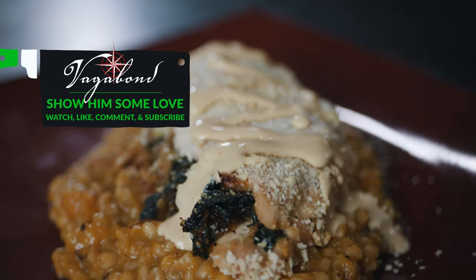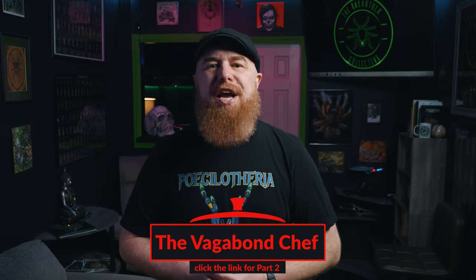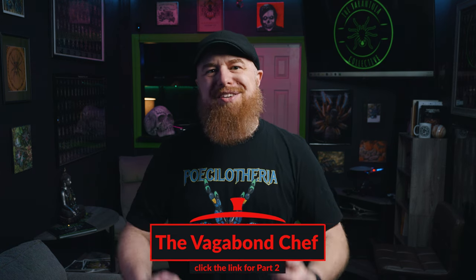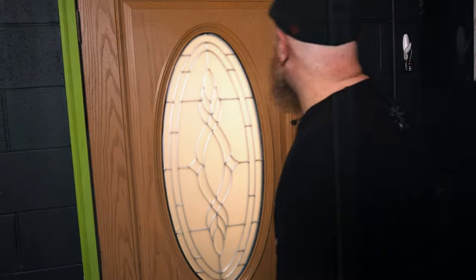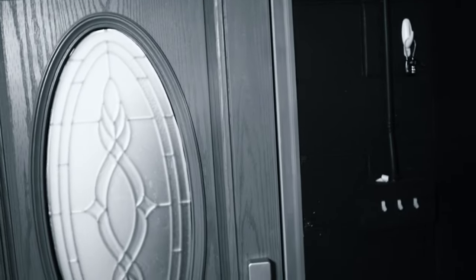It was a lot of fun having the Vagabond Chef over for the afternoon. If you want to see the delicious dish he creates inspired by his visit here at the Tarantula Collective, be sure to watch the linked video. As always, I appreciate you watching — subscribe if you want to see more, thanks for buying Tarantula Collective merchandise, and I will see you next Tuesday. I've got my gears turning — I'm going to go back to the kitchen and come up with some stuff. That sounds exciting — you've got to come over and check it out.